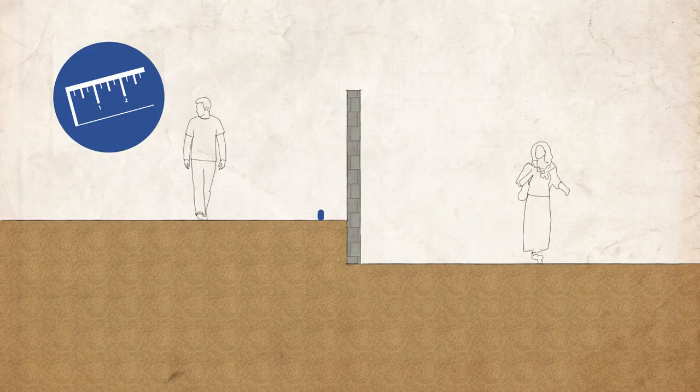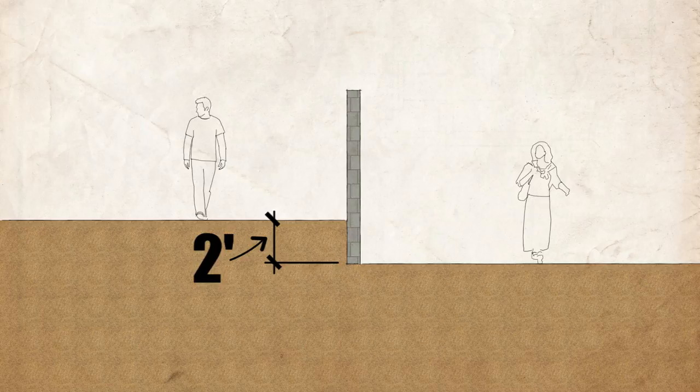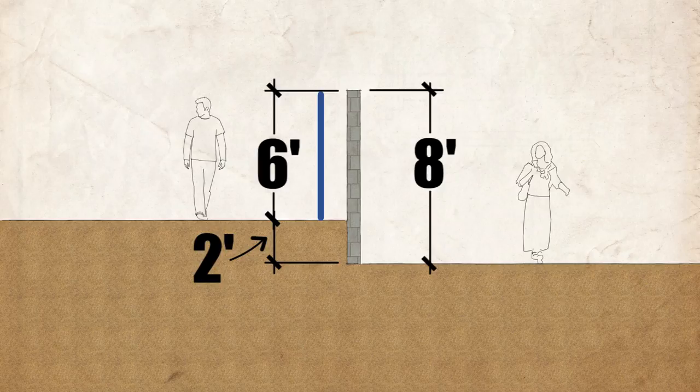In these scenarios, we measure the height of the fence from the high side. If the permitted fence height is 6 feet and there is a 2-foot drop between properties, we measure the 6-foot height on the high side. On the low side, the wall will appear to be 8 feet in height.